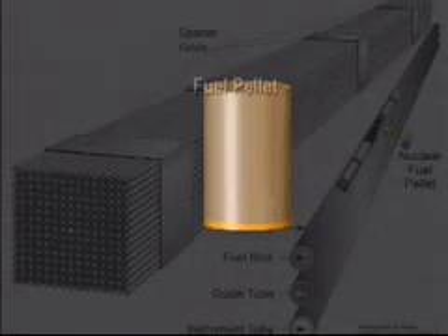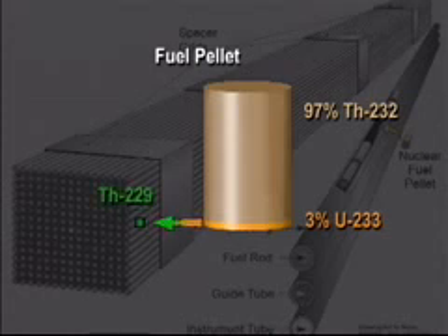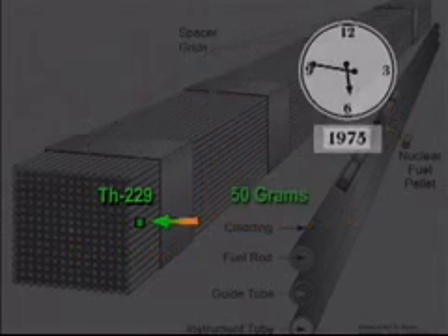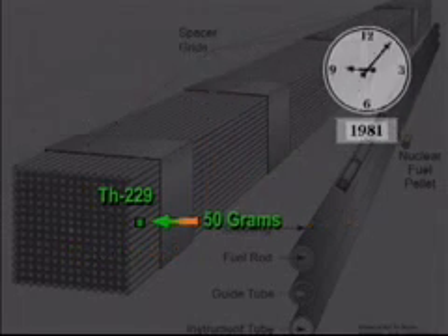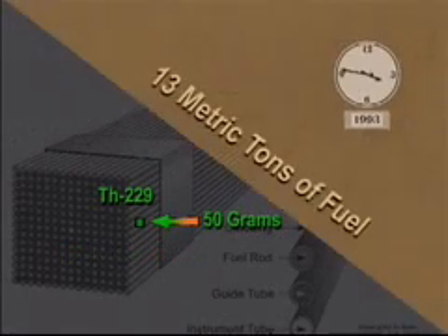Both processes start with reactor fuel pellets that are 3% Uranium-233 and 97% Thorium-232. Over time, small amounts of U-233 decay into Thorium-229. This more rare thorium is the parent of the desired medical isotope Actinium-225. Over decades of storage, this decay process has spawned roughly 50 grams of Thorium-229, contained in 13 metric tons of fuel.